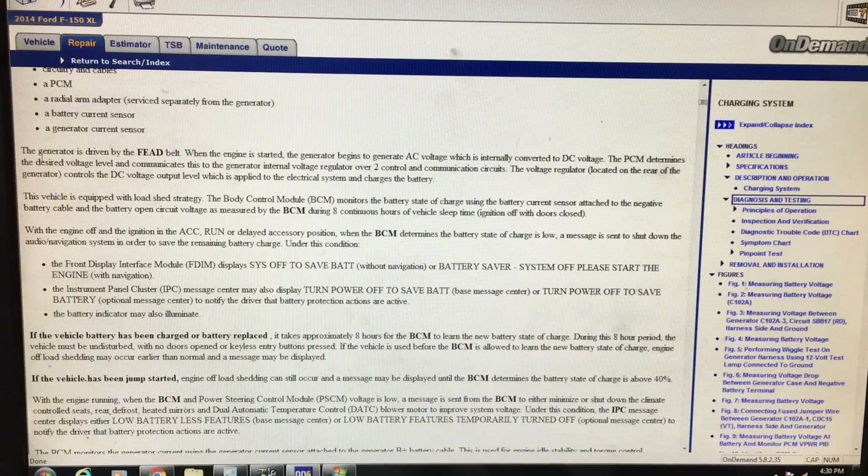I found a description for the charging system. The components involved include: a generator with an internal voltage regulator, the charging system warning indicator, a battery, PCM, a radial arm adapter serviced separately from the generator, a battery current sensor, and a generator current sensor. The basic overview states that the generator is driven by the belt; when the engine starts it generates AC voltage which is internally converted to DC, and the PCM determines the desired voltage level and communicates this to the generator's internal voltage regulator over two control and communication circuits.